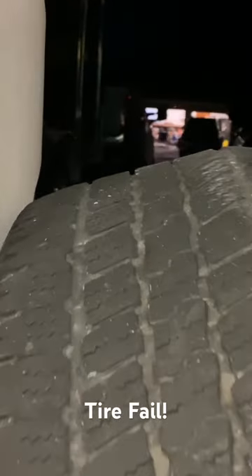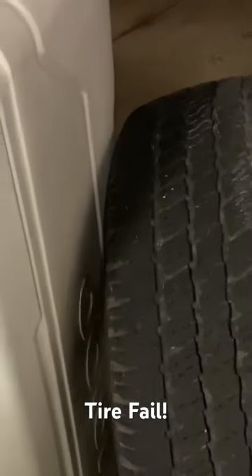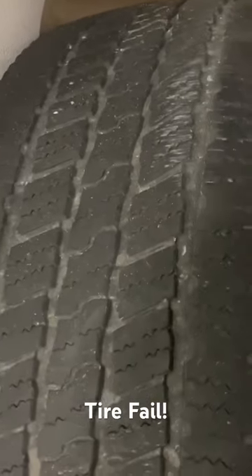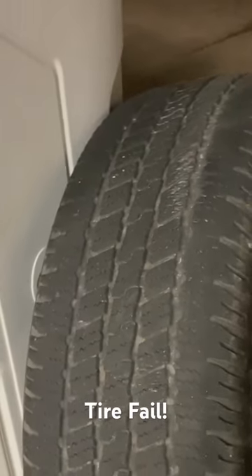There's nothing else you can do about it. If you keep this on your vehicle and keep driving it like that, eventually that tread's just going to come off and then you're going to have a major issue on the side of the highway or back road or wherever you might be traveling.